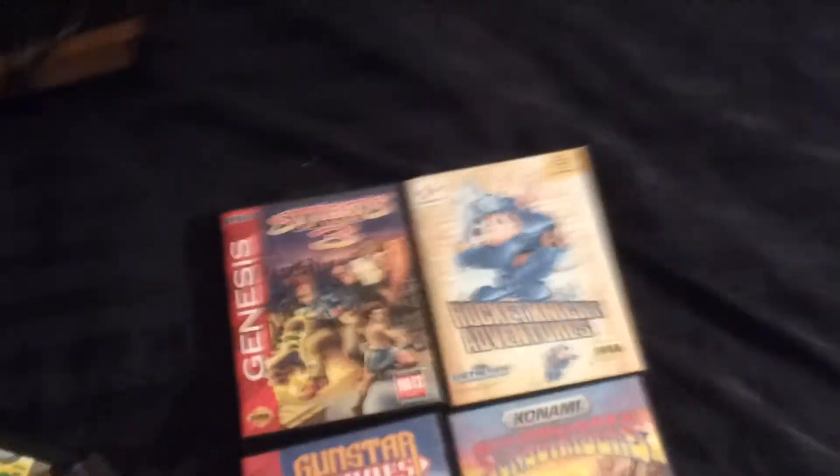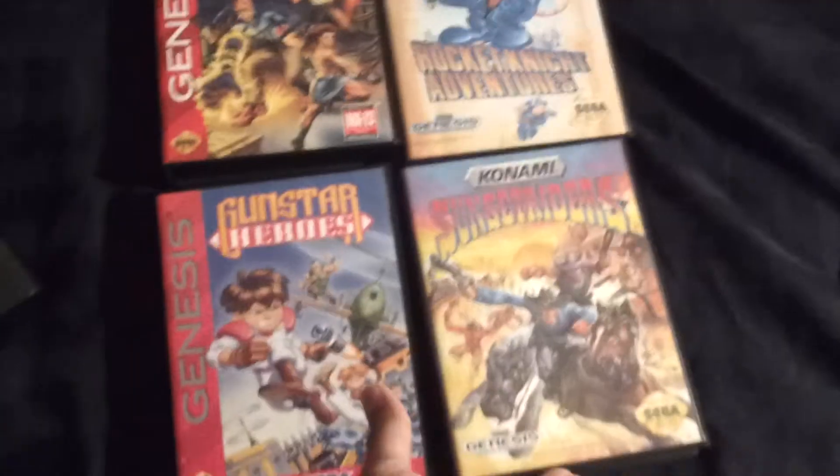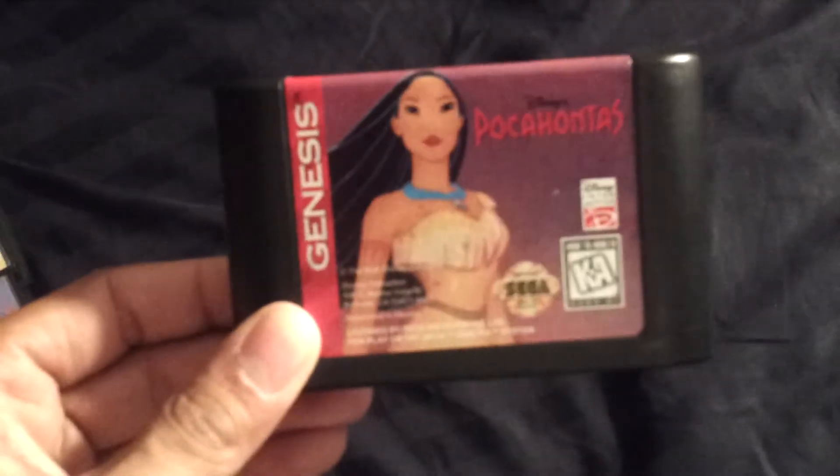Now I'm going to get into some stuff that I need. For these games here, I need the manuals — I have everything else. I just need the manual for this one, the manual for this one, the manual for this one, and the manual for this one. If anybody has the manual for any of these games — hopefully in really good condition — hit me up and maybe we could work something out. For these games, I'm looking for the case and manual: Castlevania Bloodlines, Double Dragon, Zombies Ate My Neighbors, and Pocahontas — yes, Pocahontas, don't judge me. For those four games I'm looking for the case and the manual.